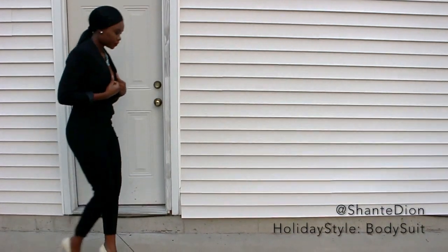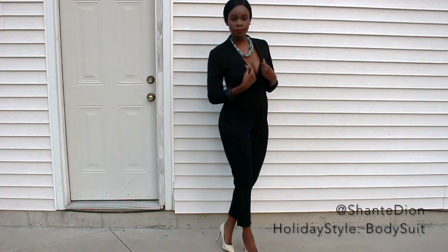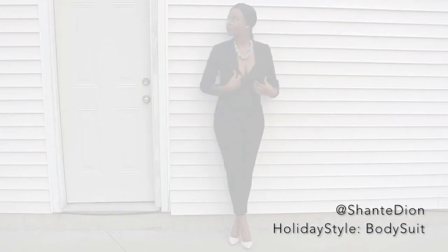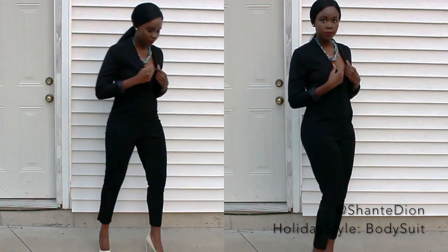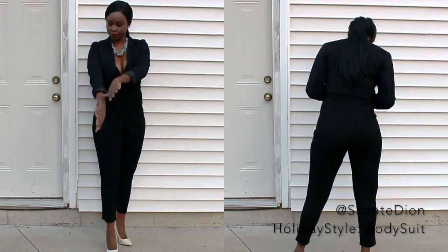The black bodysuit is such a staple that every woman should have, whether you want to dress it up or down — you'll still be fashion forward. I swear by this look because it gives a great silhouette to any shape or body style, and it makes you look like a grown woman at the end of the day.